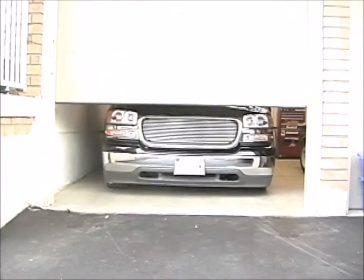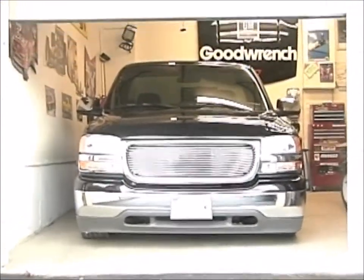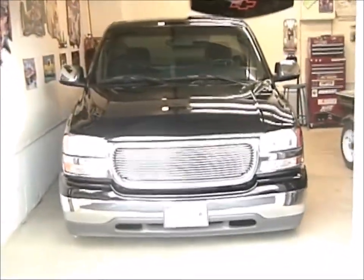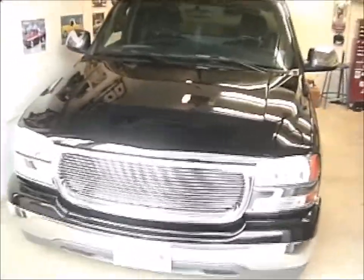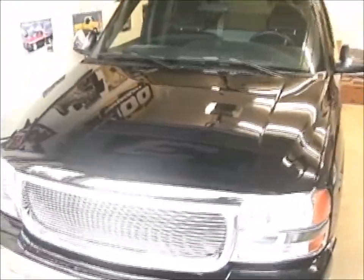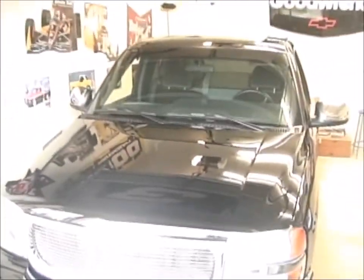Here's my little baby. Bought brand new last year — 2003 GMC. Short box, 5.3 liter, 285 horse, pretty much stock for now, but you can't do everything all at once.